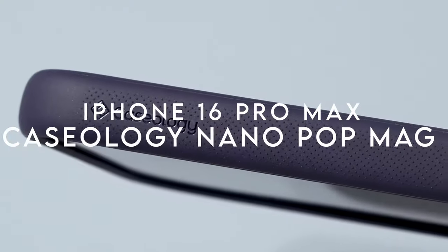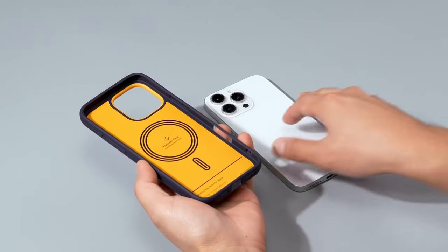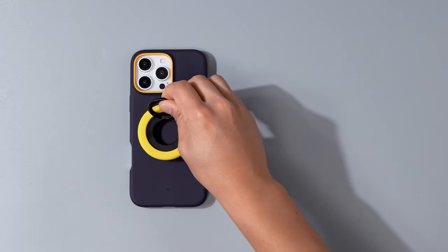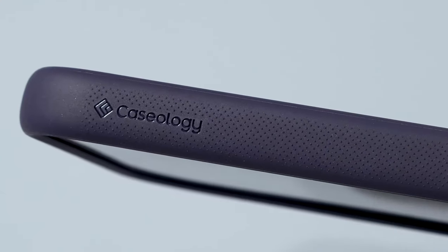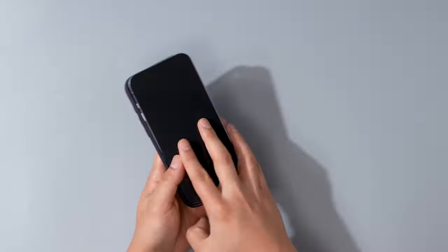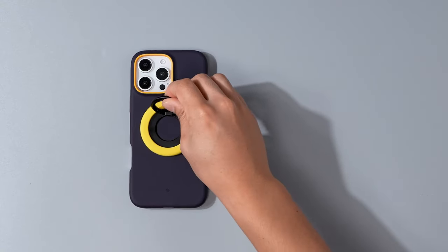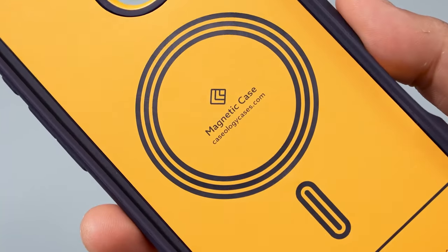At number 2, the Caseology Nano Pop Mag is a standout choice for those who want style and protection in one sleek package. Crafted by Caseology in Irvine, California, the integrated magnets keep your device perfectly aligned with MagSafe chargers — just snap and go. The silicone feel provides a snug fit that keeps lint and dust at bay, and the bold two-tone color scheme adds a pop of personality to your phone.